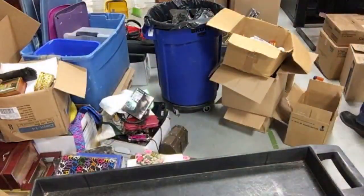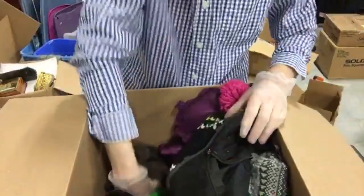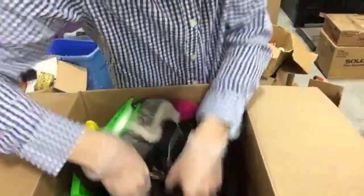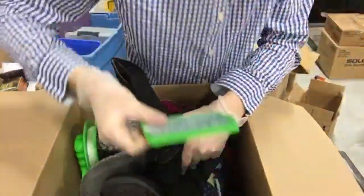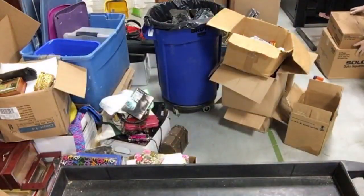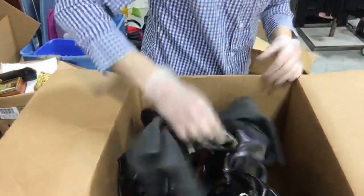Next box is really light - it's shoes and what looks like an off-brand Nerf dart gun. I don't see anything interesting in here. Another box labeled shoes - and what do you know, filled with shoes. That can go.